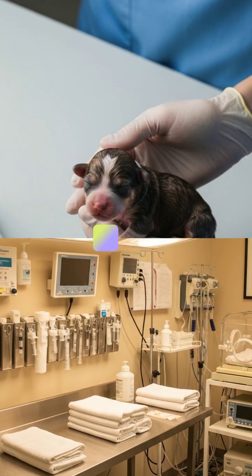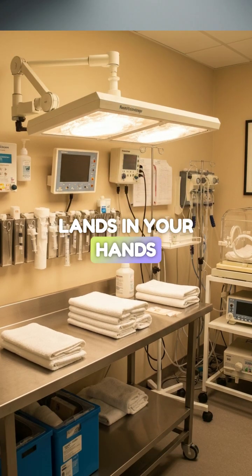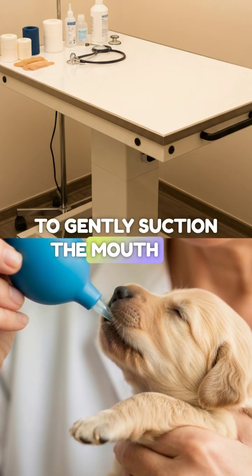A is for airway. The moment that puppy or kitten lands in your hands, the first step is to clear the airway. Strip away the fetal membranes immediately, then use a bulb syringe to gently suction the mouth and nose.